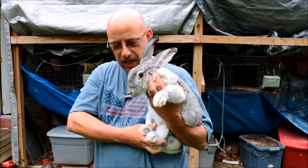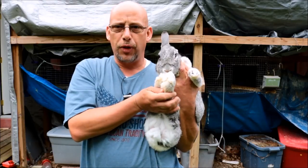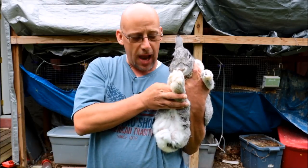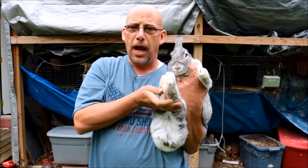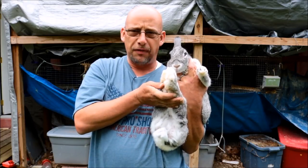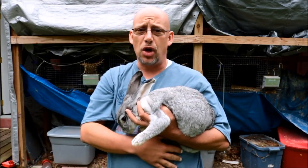One more thing to check: you always want to check their feet. Make sure that you don't have any problems with sore hocks on their feet. Her feet look good, there's no problems right there. You don't want to bring a rabbit home that has big scabs on the bottoms of their back feet — it's a sign of sore hocks, and it can be a genetic thing that they can pass on to their young.